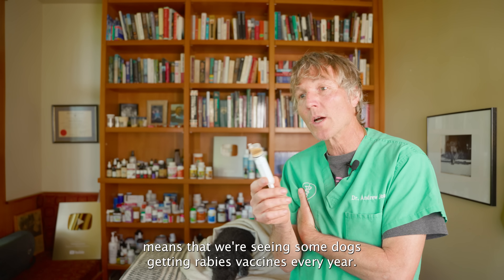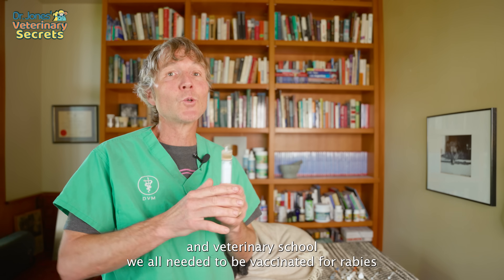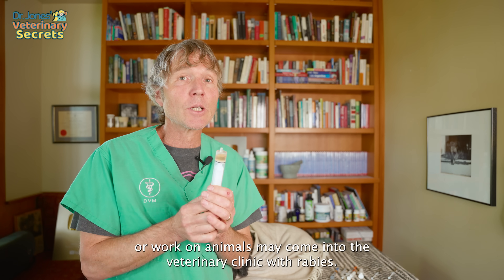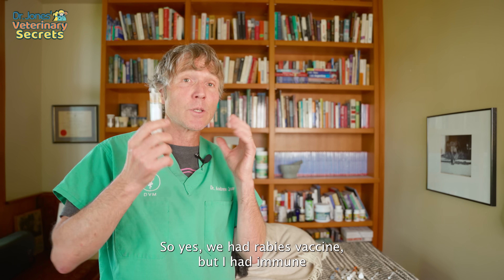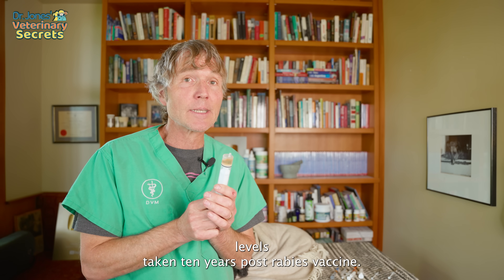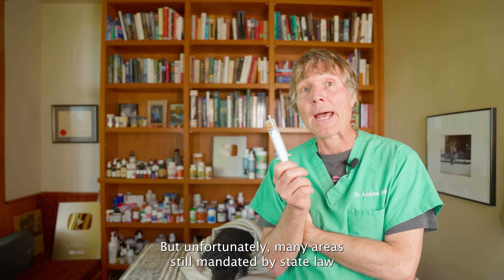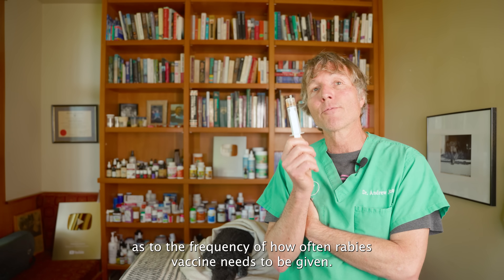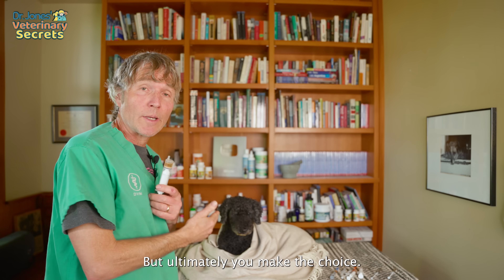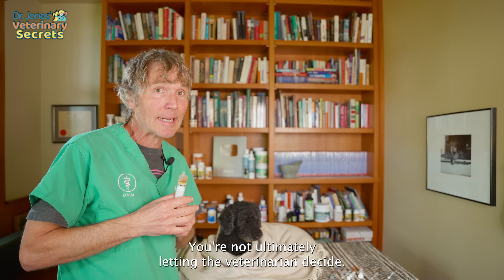We're seeing some dogs getting rabies vaccines every year. In veterinary school, we were all vaccinated for rabies, and I personally had immune levels taken ten years post-vaccination — I still had protective levels of immunity. Unfortunately, in many areas it's mandated by state law how often the rabies vaccine needs to be given. But ultimately, you make the choice about what vaccines you're giving your dog or cat.